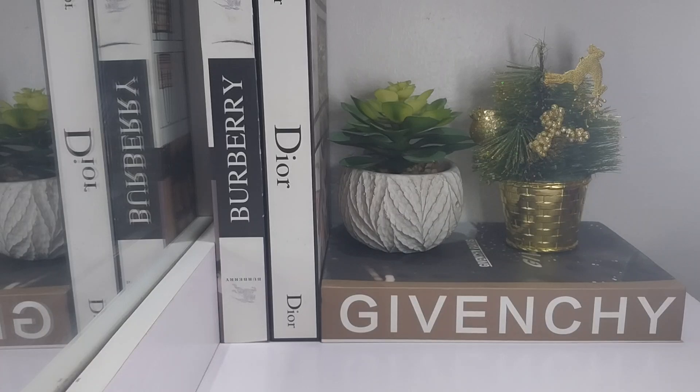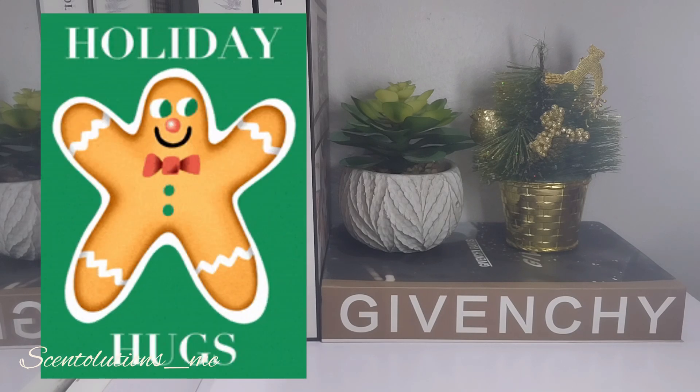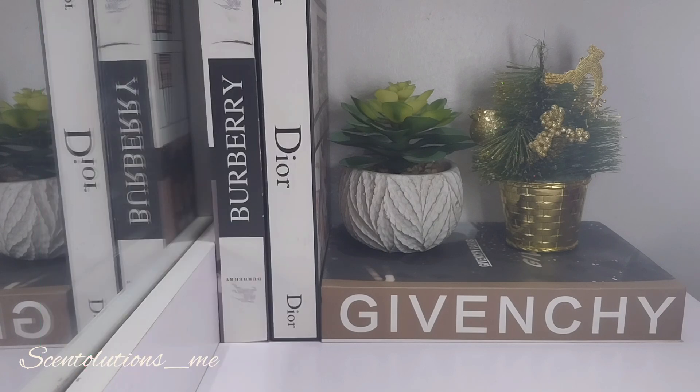Hi guys, welcome to today's video. I am Anne. You're on Scentolutions underscore ME. We talk all about affordable perfumes. If that's the kind of content you like, you're definitely in the right place. And if you're a returning subscriber, thank you for always watching. If you're new on here, welcome on board. And to everybody watching, happy holidays and hope you're having the best of the season. So let's get into today's video.